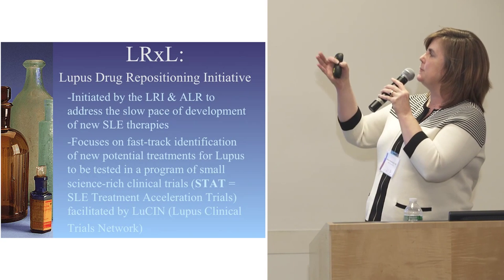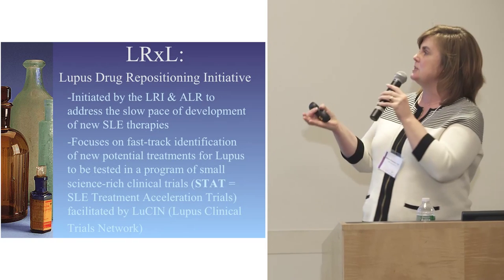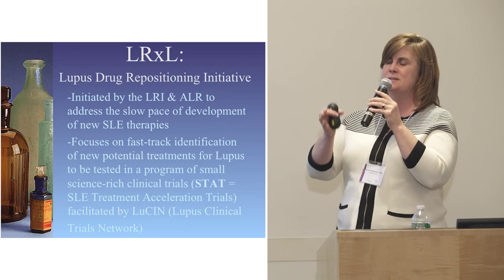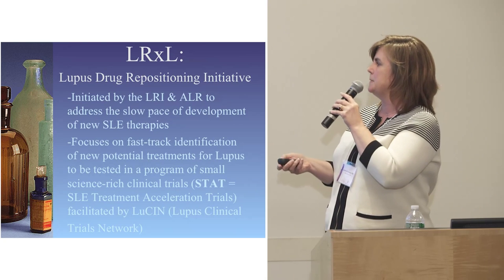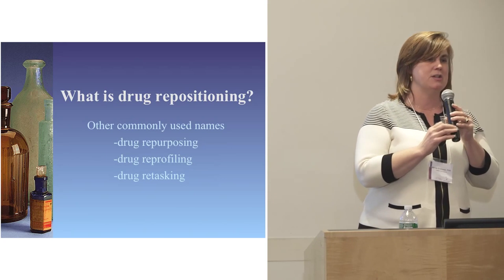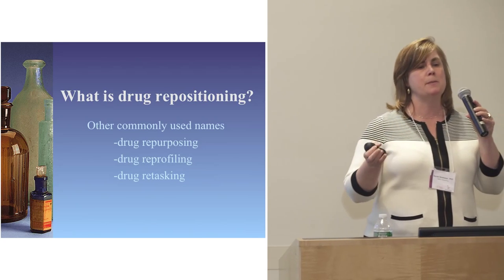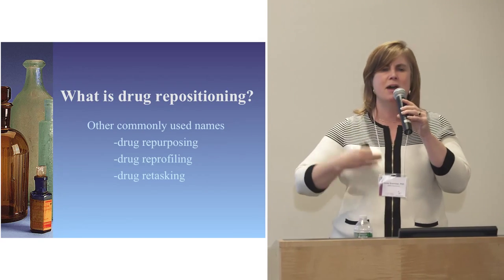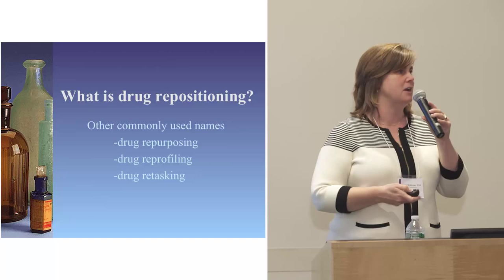LRXL Stat — lupus drug repositioning — was initiated by the LRI and the ALR to address the very slow pace of development of new SLE therapies. Drug repositioning, repurposing, retooling, reprofiling, retasking — it all means the same thing: finding FDA-approved drugs already out there and identifying them as good candidates for lupus patients that could be tested safely.